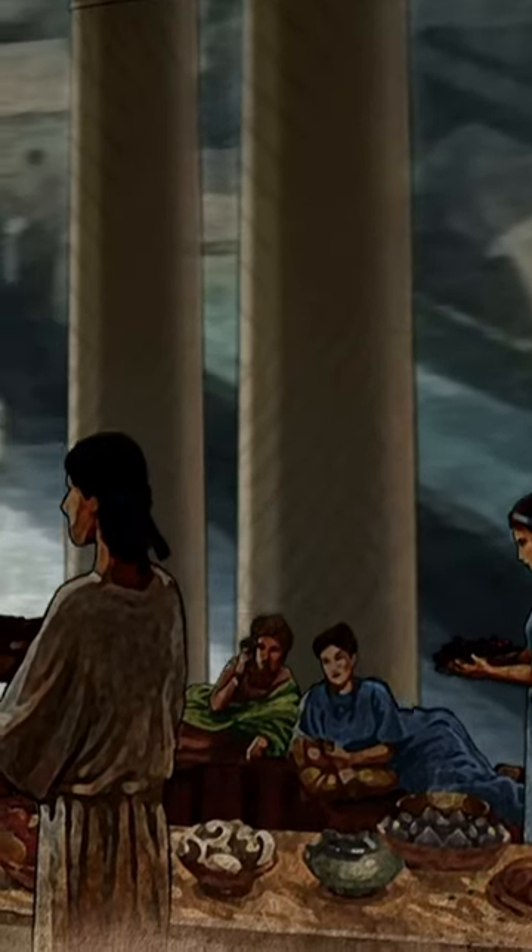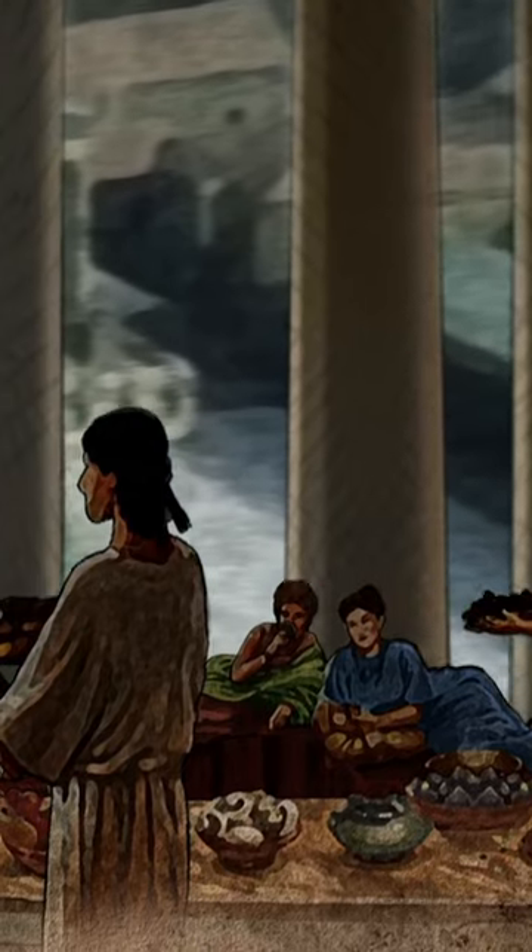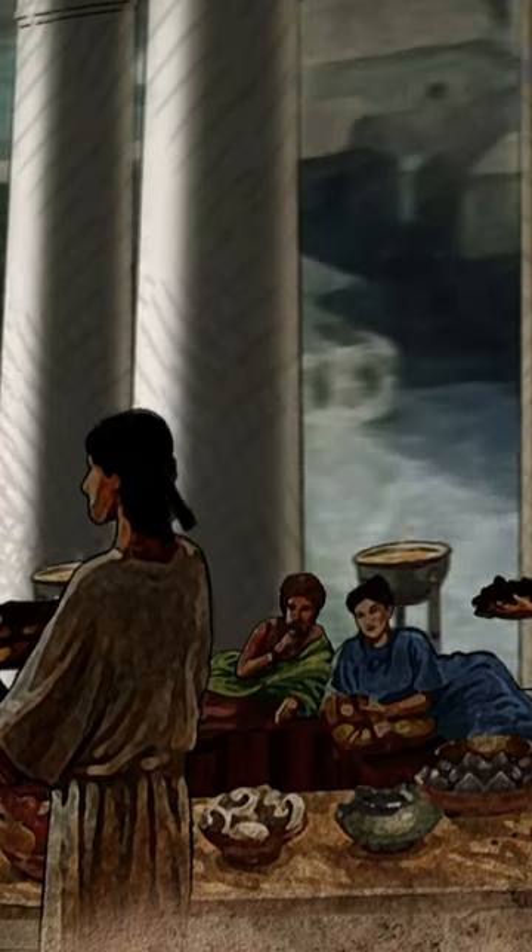The dining room perpetually rotates, allowing banqueters panoramic views of the city, both day and night.